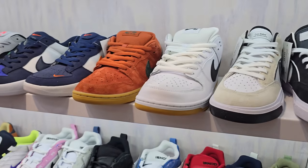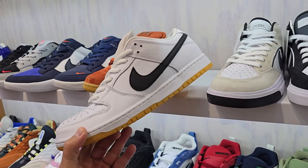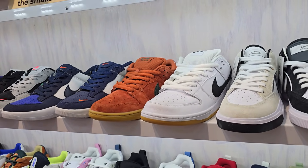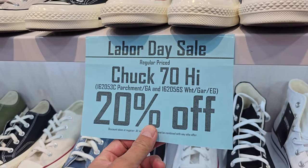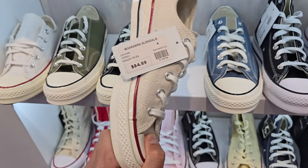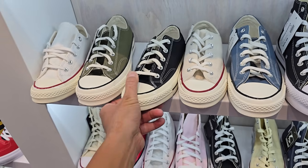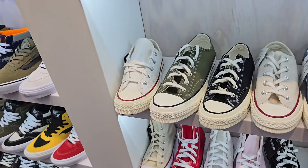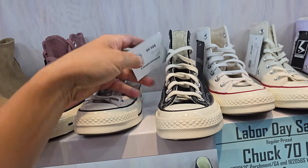I forgot we got Borders here and I'm always going to start with the SB Dunks. Did they get the newer ones? Maybe they did and sold out. Some skate shops had the black and green ones that just released a few days ago. They got a little Labor Day weekend sale — Chuck 70 highs, you get 20% off. $85 and you get $20 off on top. The highs go for $90.